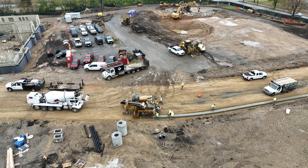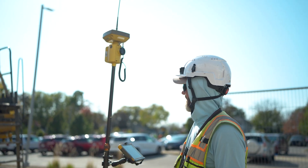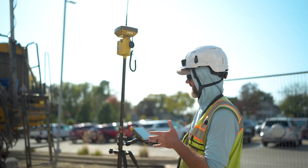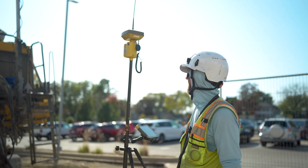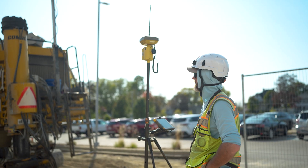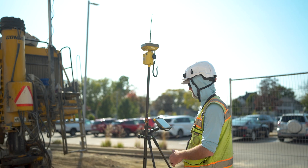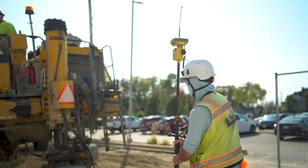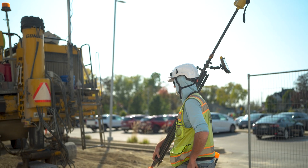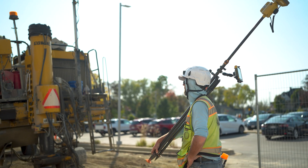Right now we're getting ready to start pouring this last bit of curb. I've got the machine on line before he starts taking off. He's checking to make sure he's got visibility with the lasers. Once the truck gets backed in, we're going to start pouring. As soon as he starts to pour is when I'm going to start checking with the rover to make sure that concrete's getting put down the correct way. Then I'll just follow him and make sure it gets put in right.